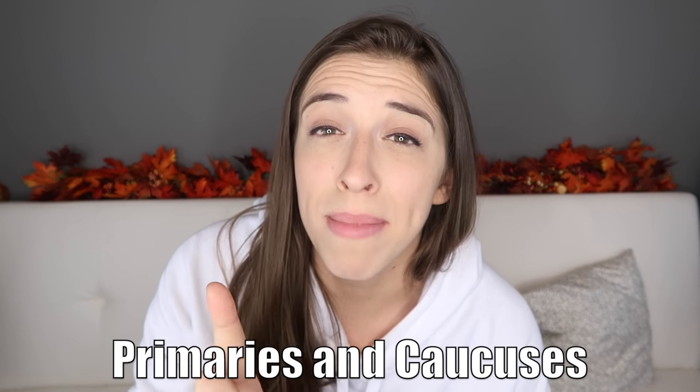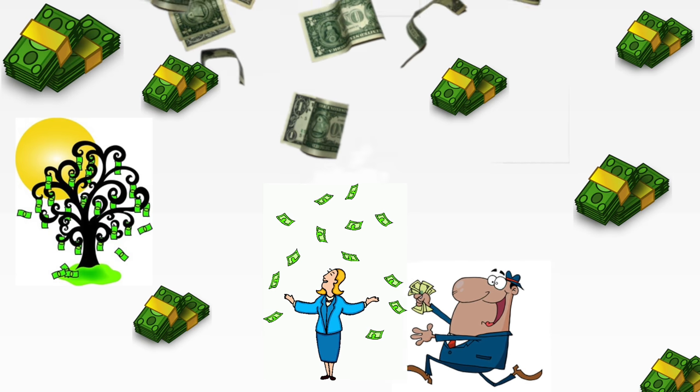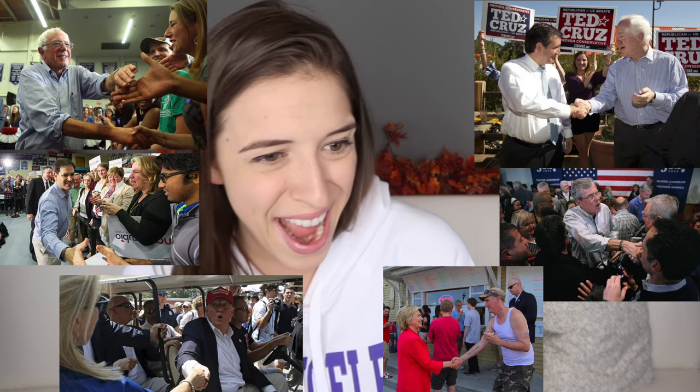Step one: the primaries and the caucuses. People usually don't say caucuses — everyone just considers it the primaries. In this stage, people that want to become president announce it, and then they start campaigning their butts off. They spend millions, sometimes billions of dollars doing campaign work — flying to states, shaking hands, kissing babies. They also have debates between the people in their parties that are also running for president. All the Republicans debate each other, all the Democrats debate each other, and all the other parties — no one lets them debate each other.